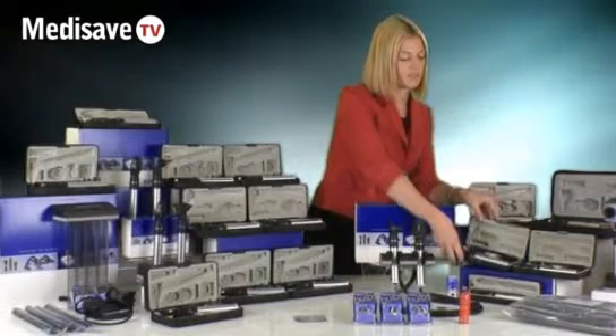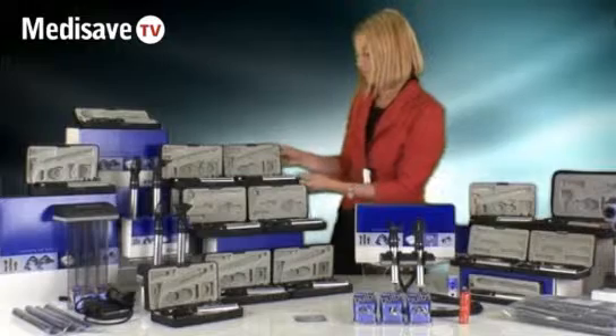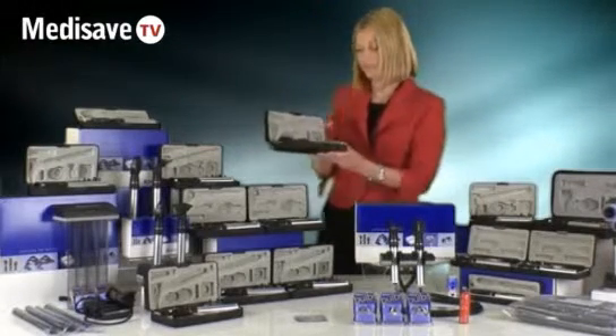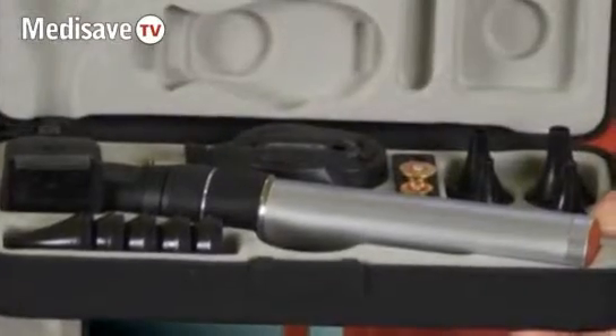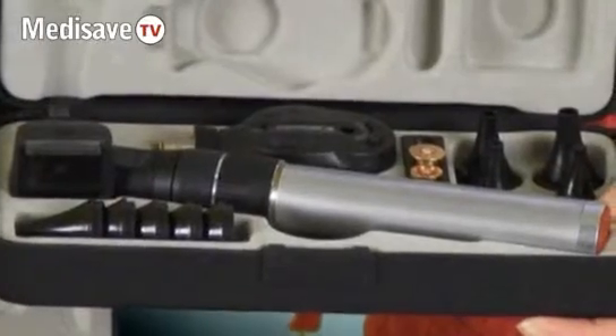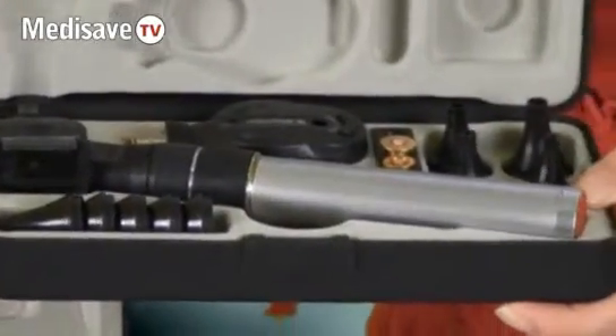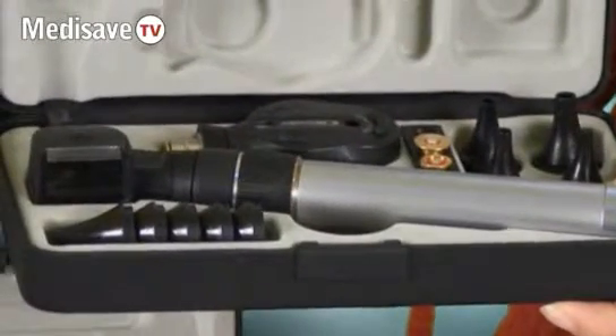Moving on from the pocket range we have the standard range. The standard range is a primary instrument also used for general ward use and in GP surgeries. It comes in a standard battery form and also in a rechargeable battery version.